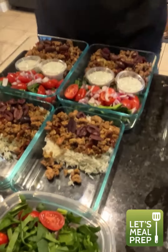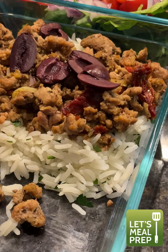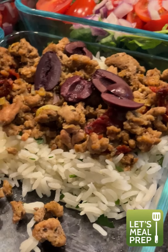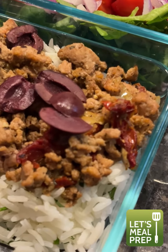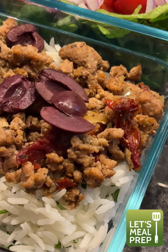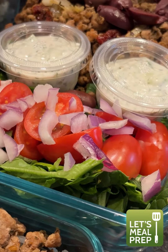Let me start with the most complicated one — the Greek turkey bowl. We've got jasmine rice as the base, which is our fave, topped with ground turkey sautéed with onions and spices. Then we topped it with dried tomatoes and a bed of spinach with red onion and tomato, and you can add tzatziki sauce.